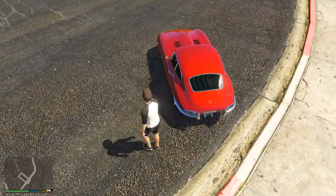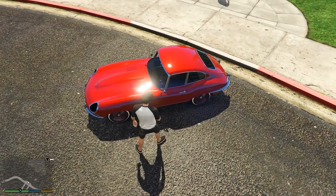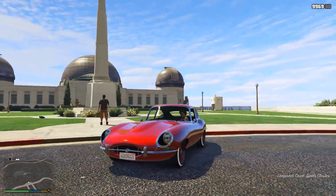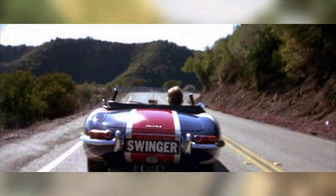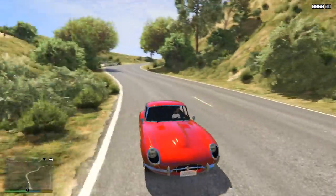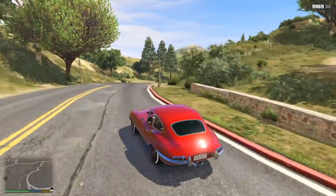Although Rockstar haven't revealed anything about this car apart from its name — no images, no gameplay — just its name itself reveals quite a bit. The name Swinger is actually the name of a Jaguar E-Type in real life that featured in Austin Powers. The vehicle in that movie had the license plate Swinger and was nicknamed that, and is very well known for it. We of course know that Rockstar love to add vehicles in GTA 5 based upon vehicles from movies and TV shows — for example, the Vigilante is based upon the Batmobile, and the Deluxo is based upon the DeLorean from Back to the Future.